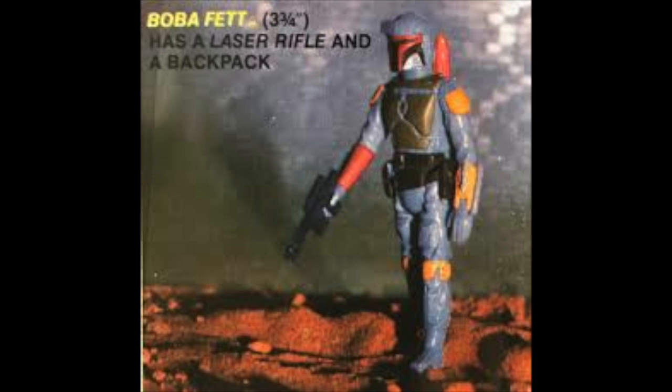If you are a lifelong toy collector, or even just a Johnny-come-lately toy collector, you may be familiar with one of the most infamous toys to collect of all time, and that would be the original Boba Fett from the Kenner Collection from the 1980s.